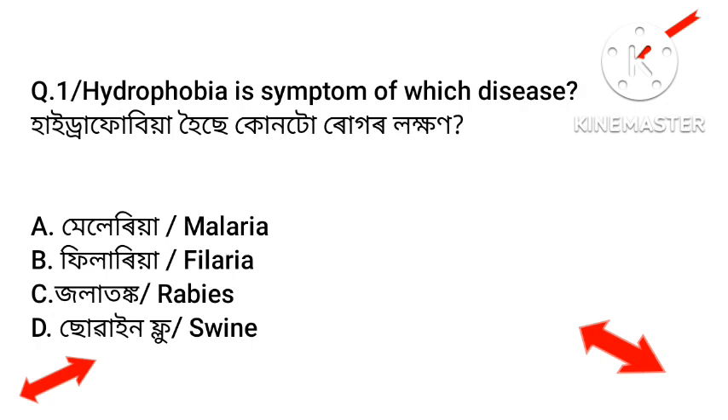Question number one: Hydrophobia is a symptom of which disease? Hydrophobia.